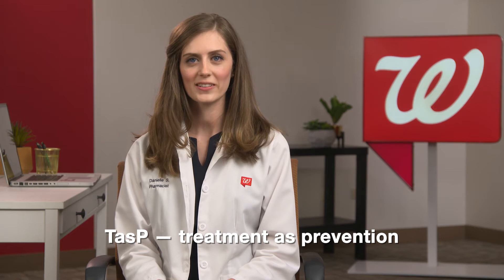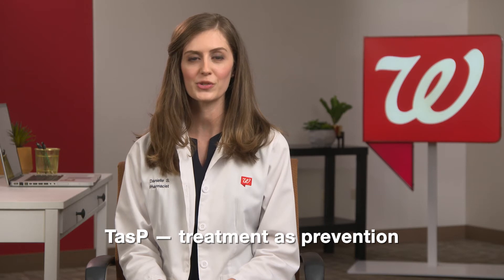There is also something called TasP, or Treatment as Prevention. This is when someone who is HIV positive takes medication regularly to lower their viral load to a very low level, allowing them to lead a healthier life.